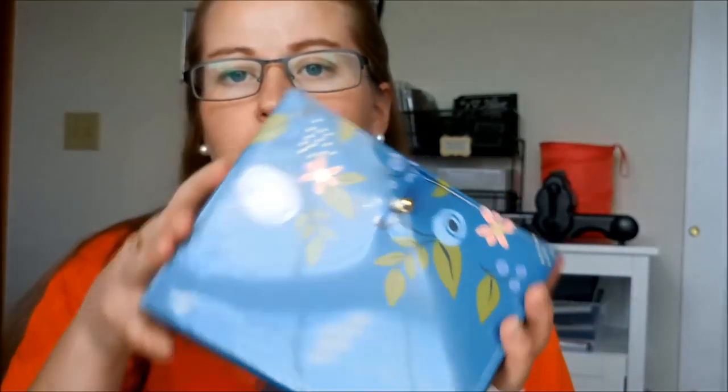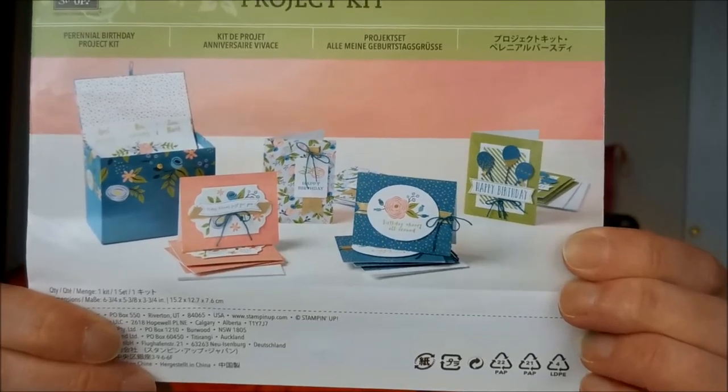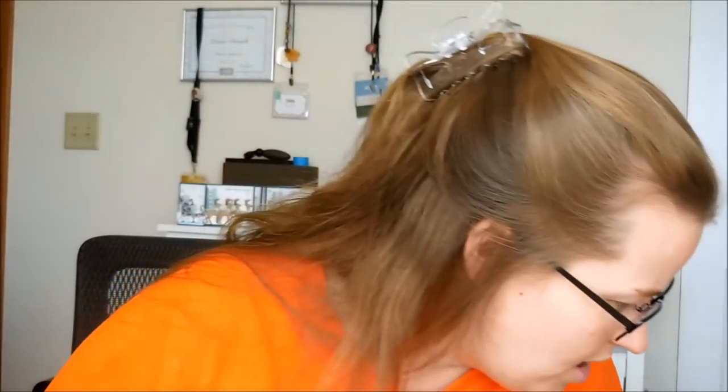Three rolls in one for free with a $50 order — love it. We also have two kits. This one is the Perennial Birthday Project Kit and it's super cute — like a recipe box for cards. It also makes 16 cards: four cards each of four designs, with a little tab that opens up. It's all flowers and just stunning. I'll be doing a complete unboxing and reveal of this kit, so stay tuned.